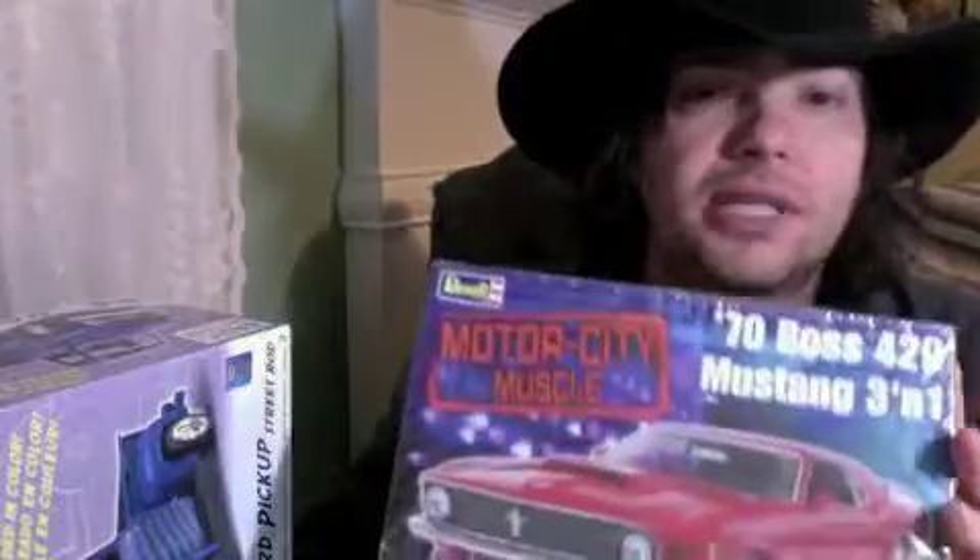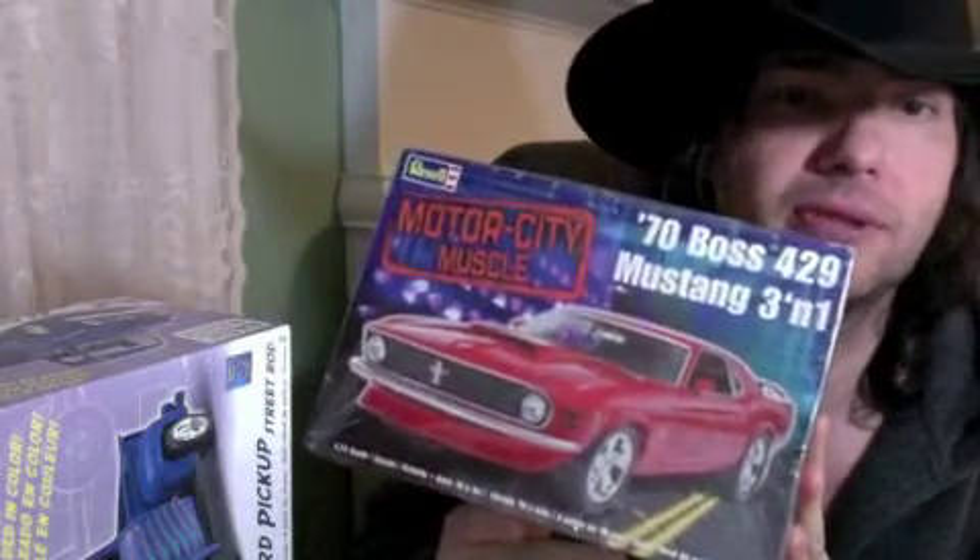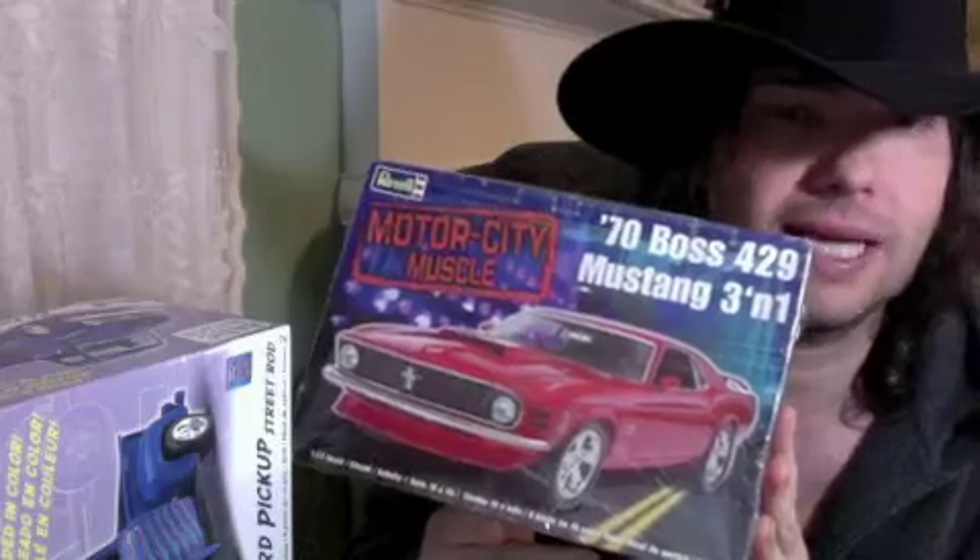Anytime somebody special buys your kit, you know how special that is. It really needs to be on the bench for another year to get it exactly the way I want it, but I'm going to gift it this year the way she sits. When I get time I'll come back and do all the other ideas I had planned. Basically, I took the '55 step side and kit-bashed it with the Revell Motor City Muscle 1970 Boss 429 Mustang 3-in-1.